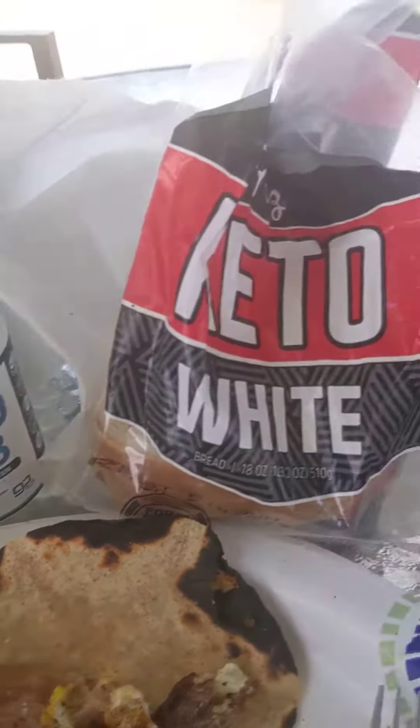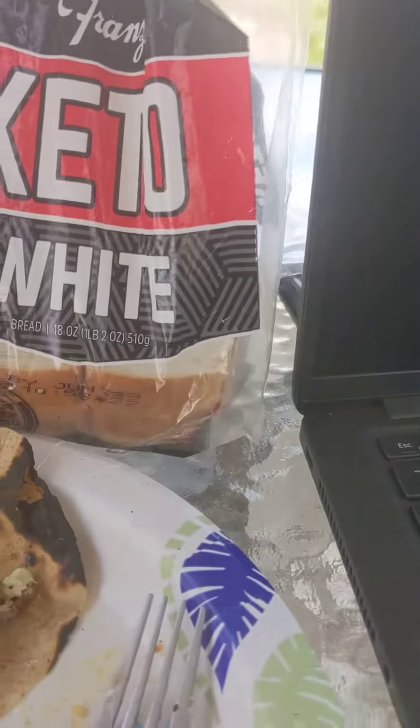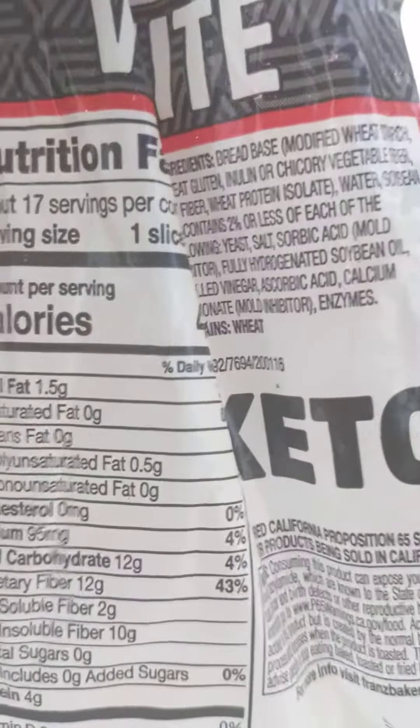Hello, Mr. Tortilla. One net carb per tortilla. 15 calories. This is such a good, amazing thing that was provided to the keto low-carb community.